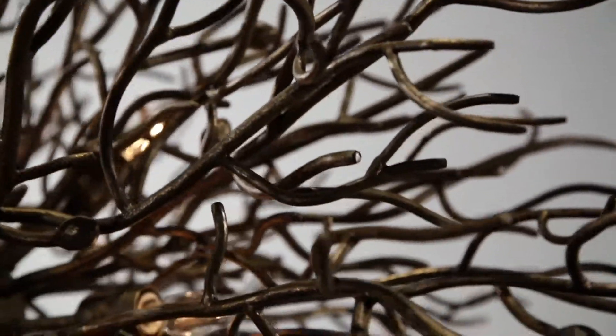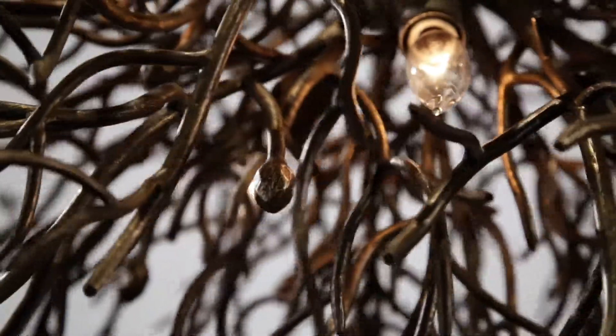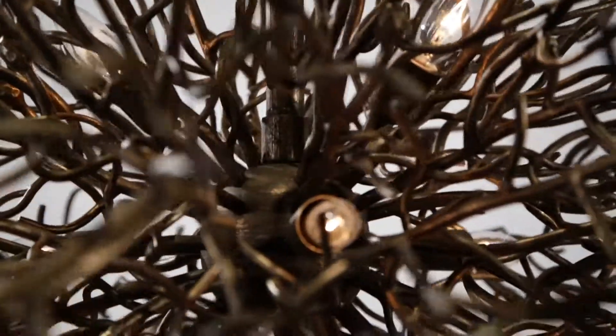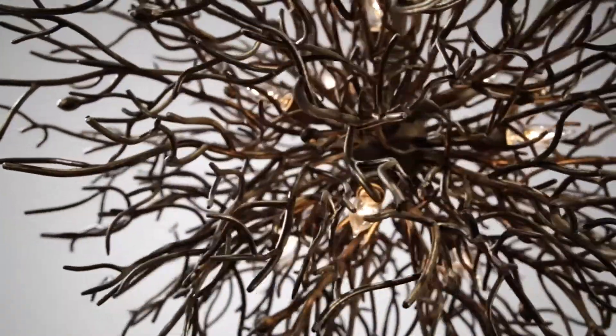Individually hand-formed iron twigs with occasional textured buds twine completely around a central base in perfectly random yet balanced proportions, creating the appearance of an intricate yet naturally undisturbed grouping by nature.